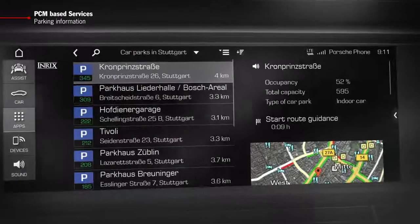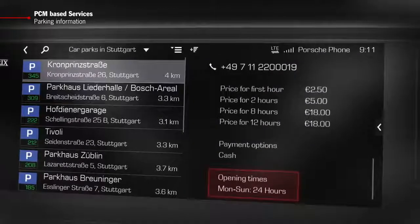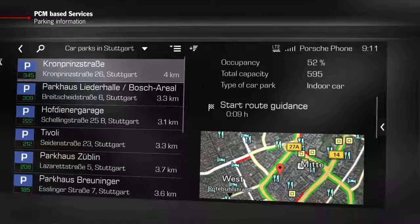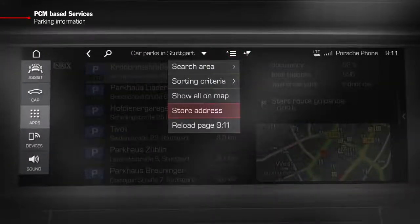Further helpful information will be shown in addition to your chosen location, such as opening hours and parking fees. You will be able to view and start the navigation from inside the parking details, or add the parking location to your favorites.